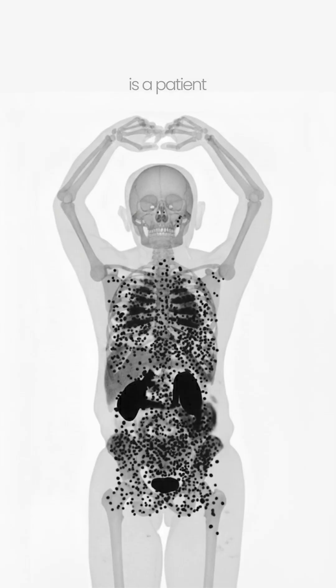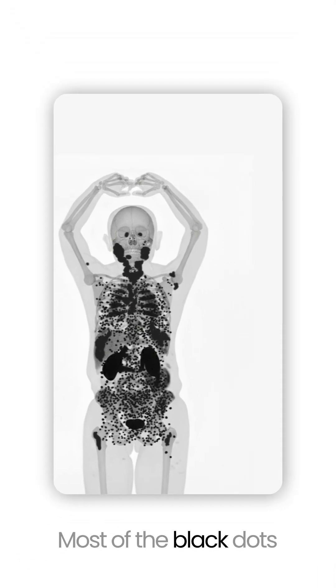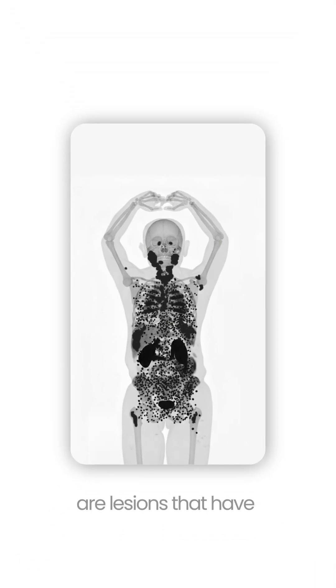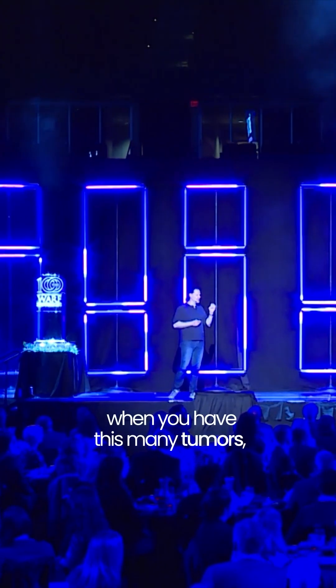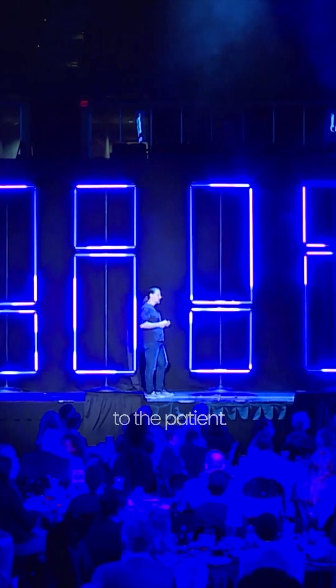What you see here in this picture is a patient that has cancer throughout their whole body. This is prostate cancer. Most of the black dots on the patient are lesions that have spread throughout the body. When you have this many tumors, using beam therapy to come in from all different directions is far too damaging to the patient — you would get too much collateral radiation dose.